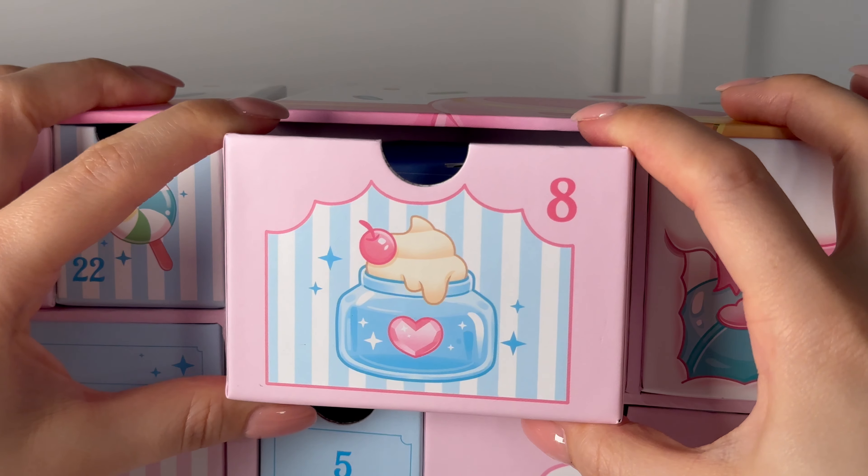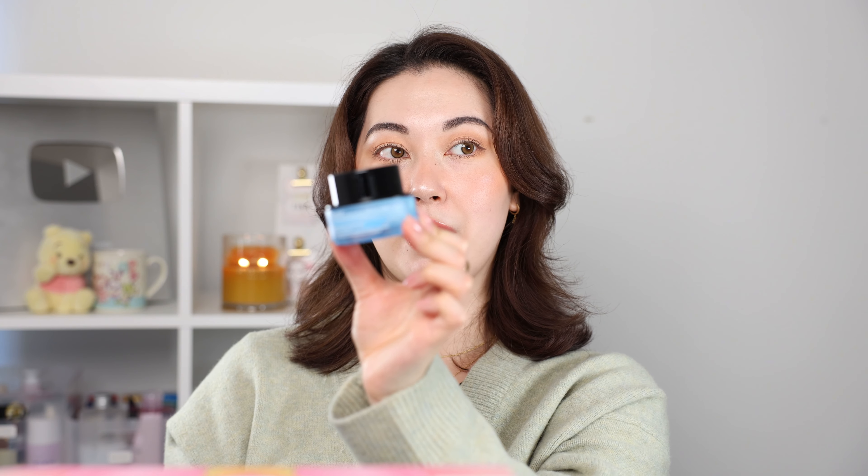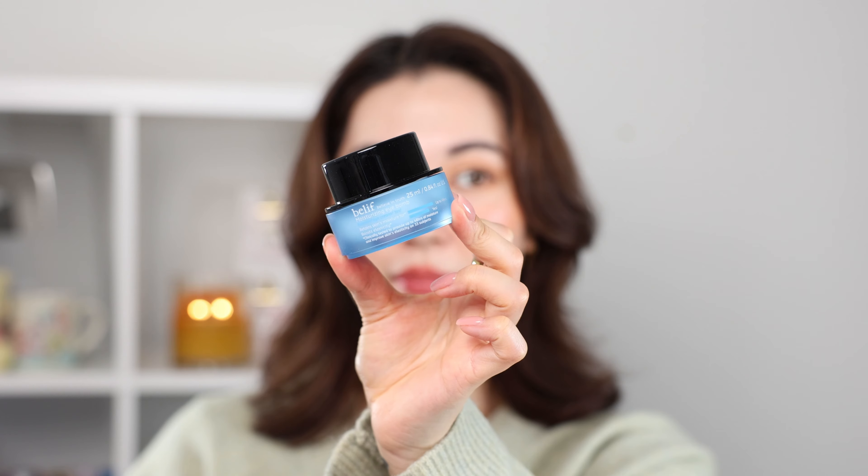I don't talk about makeup much on my channel but I do love my makeup. Number eight — the Belif Moisturizing Eye Bomb. I'm kind of shocked that Belif is included in the box. It's a K-beauty brand but really popular in the States. This is their eye cream with peptides and ceramides — this might be my next eye cream to try out.